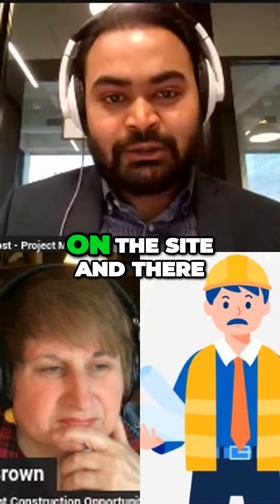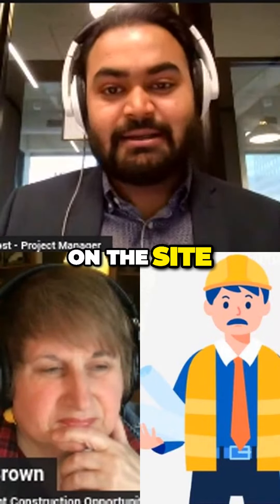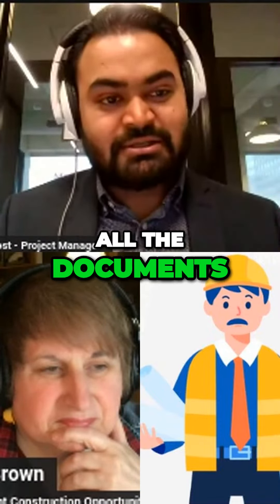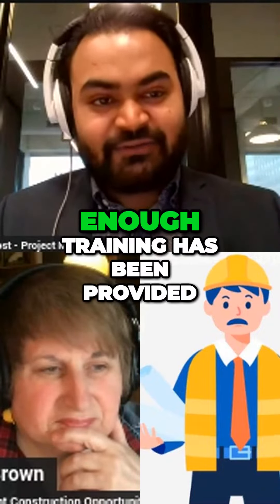After the training, when they're working on the site and there's any incident, the site supervisor and the company would be well protected because they would have all the archives, all the documents that have been provided to the individual, which will state that enough training has been provided.